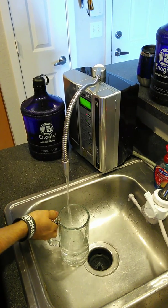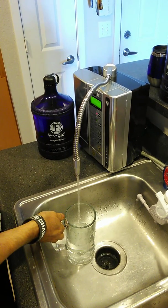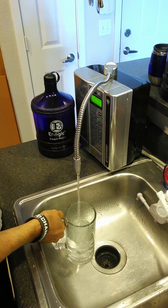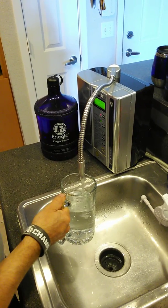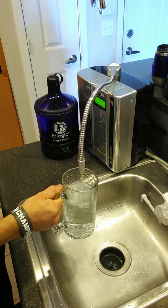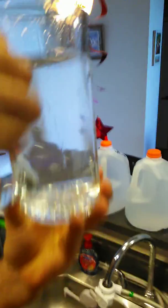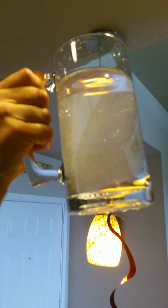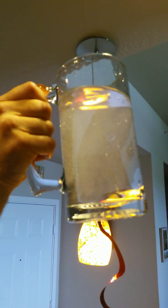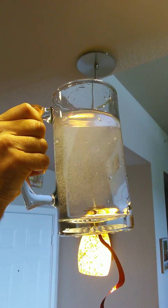We all know that our body is electric energy, so we need to be energized by the water we're drinking — and regular tap water isn't doing it for us. I'm gonna hold this up to the light. If you can see all those bubbles, that's active hydrogen and oxygen in there. That's what's energizing you and giving you all the extra energy you're not getting from regular water.